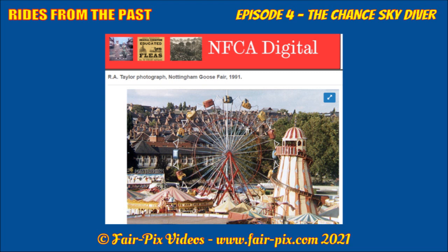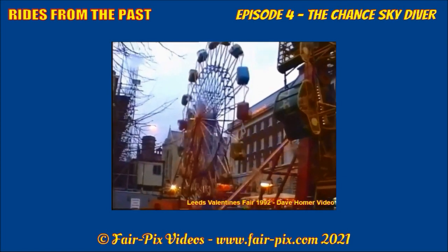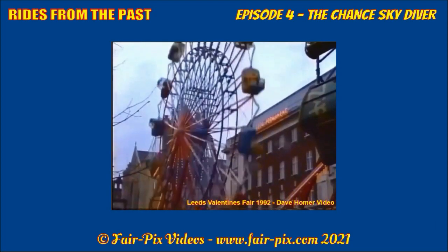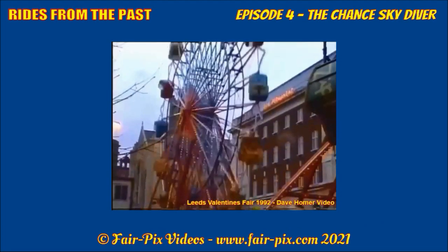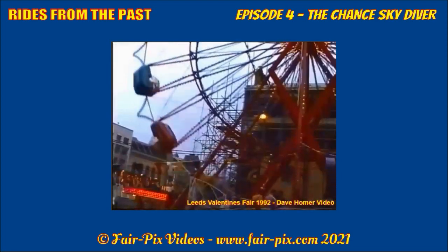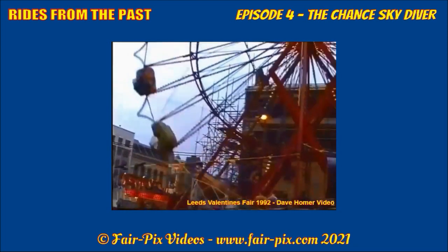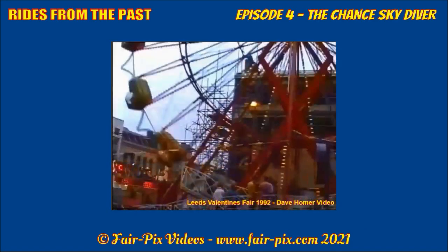From 1991, the diver is seen from Ron Tader's photo towering over the Goose Fair sites, occupying plot 44. Forwarding to February 1992, the Skydiver was one of the UK's many novelty rides at the inaugural Leeds Valentine's Fair, held in the city centre standing at the junction of Cookridge Street. The video extract was taken by specialist funfair video creator Dave Homer — a link to Dave Homer Video is added in the description.